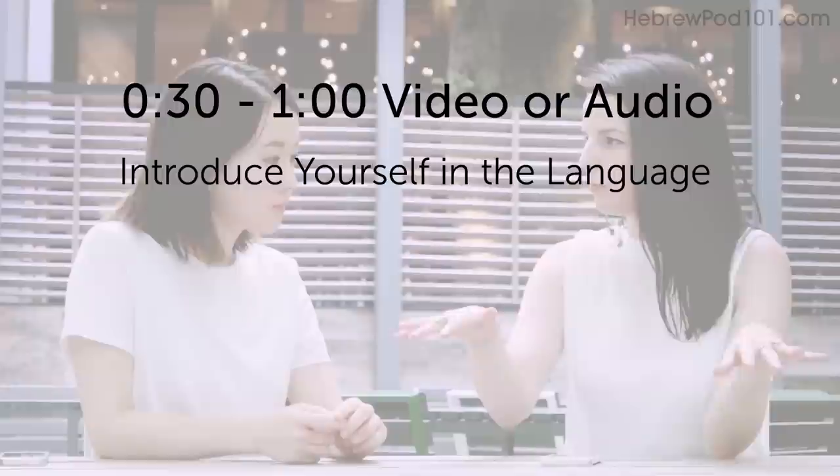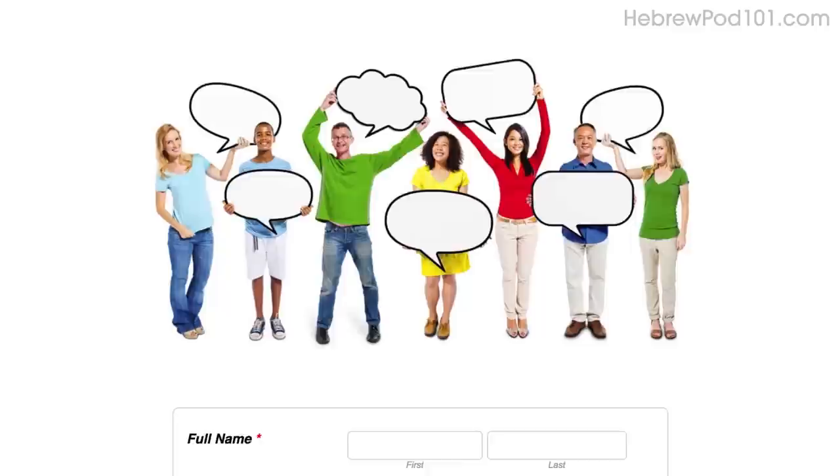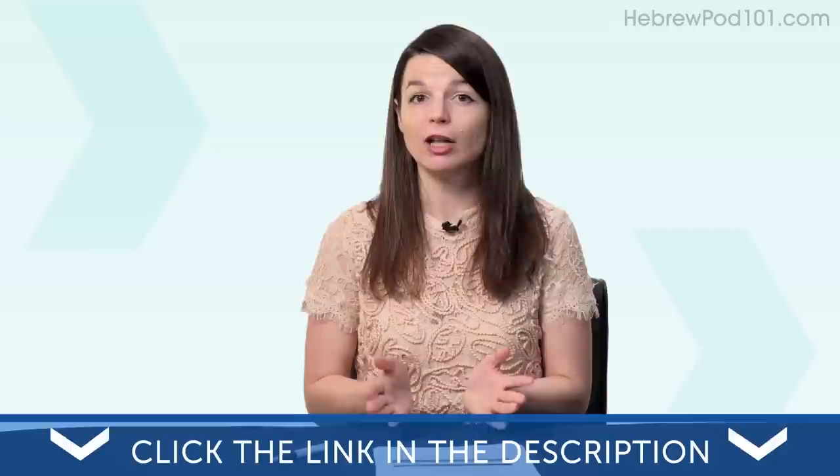Now we're asking you to submit a video or audio file of yourself speaking the language. If you do, you'll win three free months of access to our learning program, which includes your very own teacher. Record a 30-second to one-minute video or audio clip. Introduce yourself: share your name, where you're from, and why you're studying this language. You'll win a three-month Premium Plus subscription. Click the link in the description, sign up for your free lifetime account, fill out the form, attach the audio or video file and press submit. We may feature you in next month's episode.